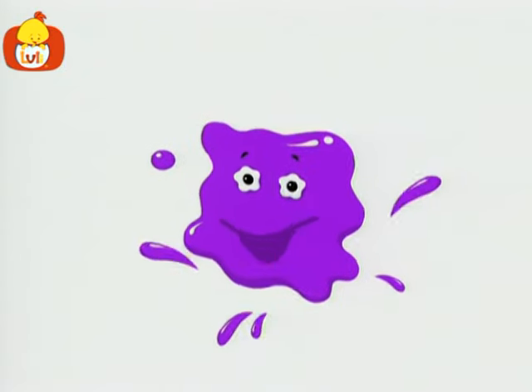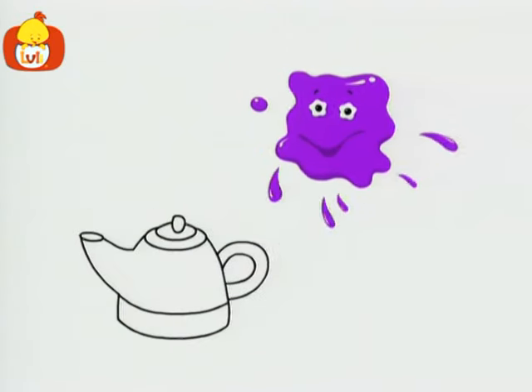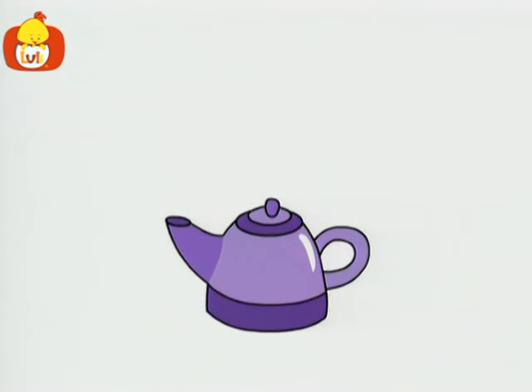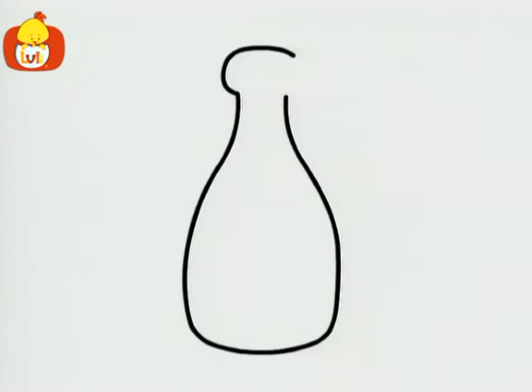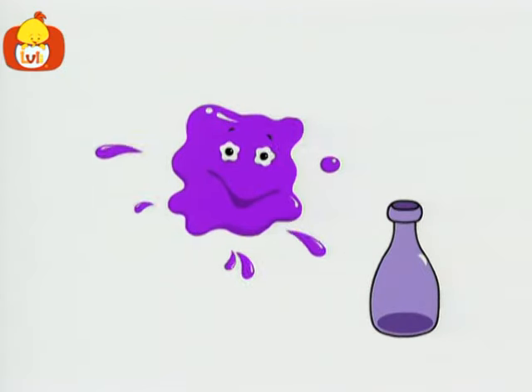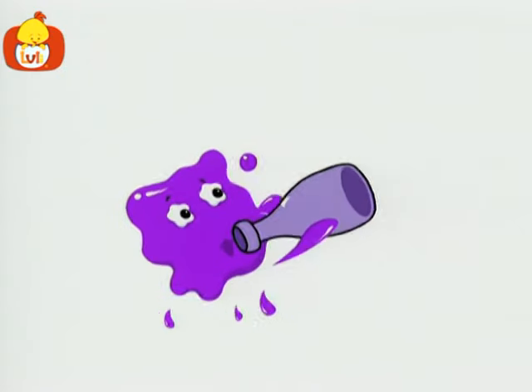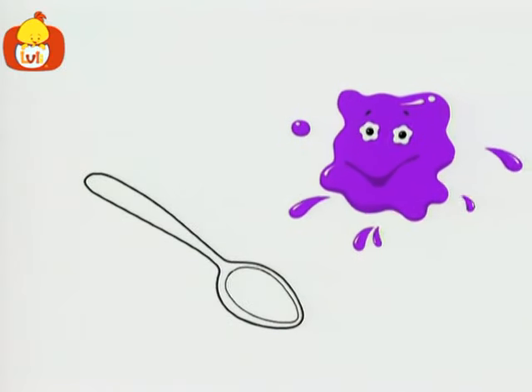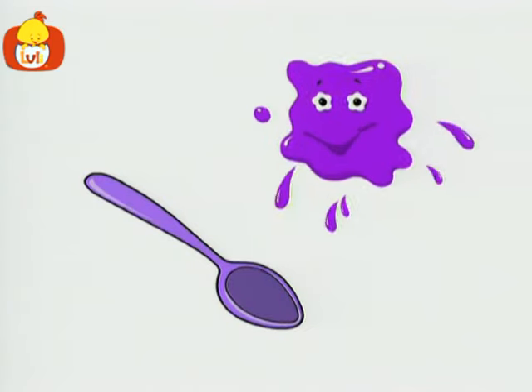Hello, I'm Purple. Let's find some more purple things. Look, a kettle — a purple kettle. What's this? It's a bottle — a purple bottle. A spoon. The spoon is purple too.